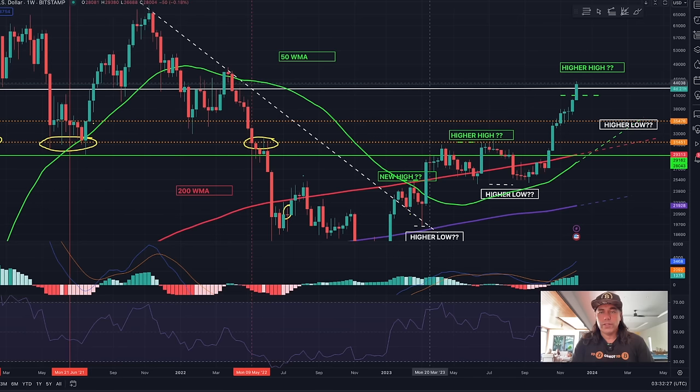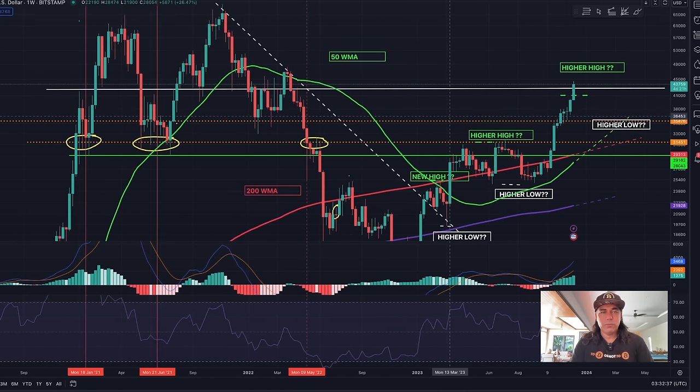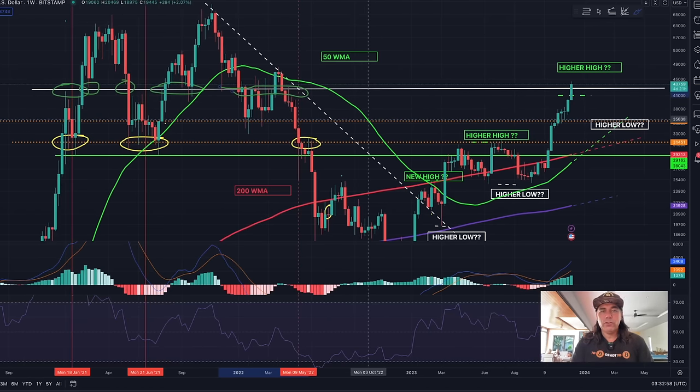Let's zoom out to the weekly chart. On the weekly chart, you can see that white line I drew. That's the resistance line I'm talking about. If you look to the left, you understand why — here we went through it, we couldn't break it, then we broke it and it became support, then resistance again, then support again. This area is a very important area if you look at the past history of Bitcoin.